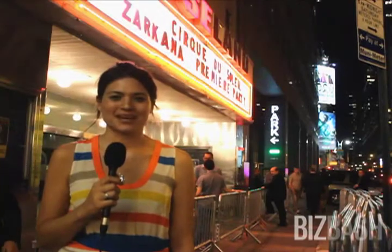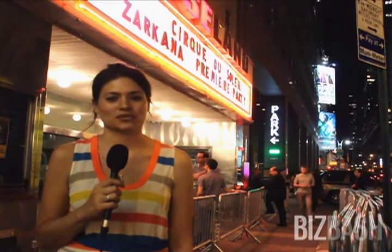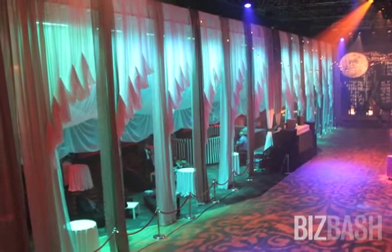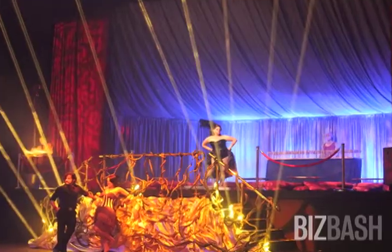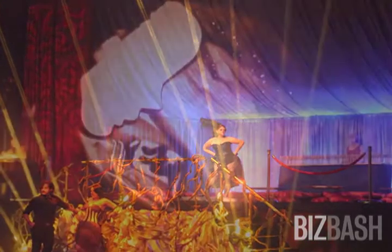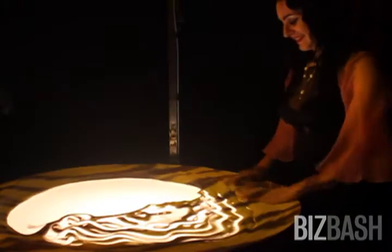Hi, I'm Ana Sekula with BizBash and we're here outside the Theatre District's Roseland Ballroom for the premiere party of Cirque du Soleil's latest production, Zarkana. The event, which follows the debut of the acrobatic performance at Radio City Music Hall, is designed to be an extension of the show with its 1930s aesthetic and circus atmosphere.